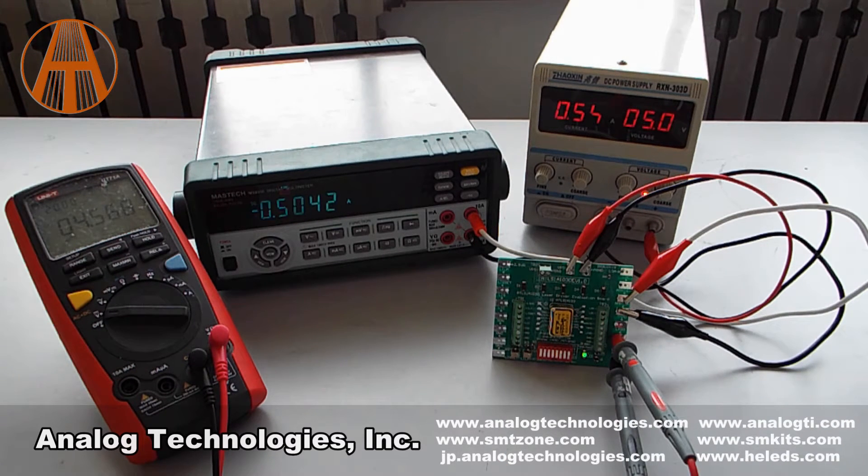When the controller is working properly, the actual output current equals the set point current. The voltage of the LPGD pin goes up and the LED lights up.